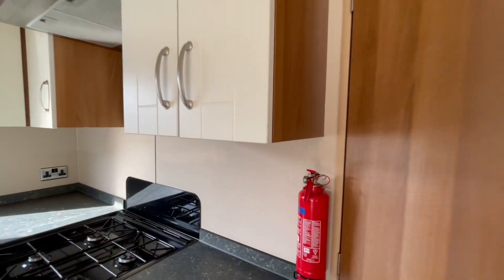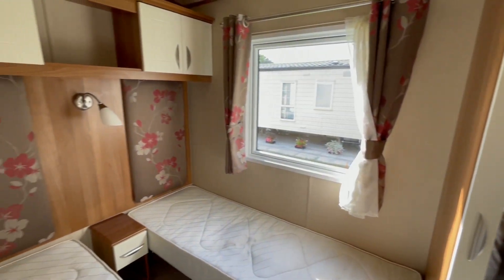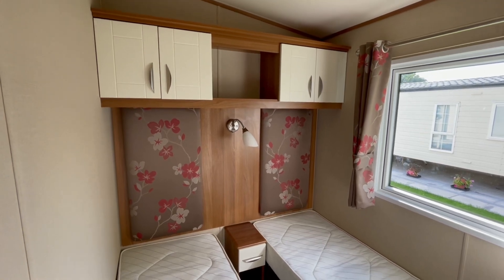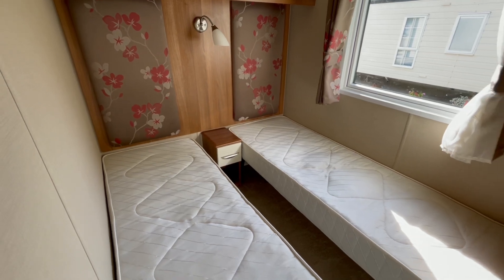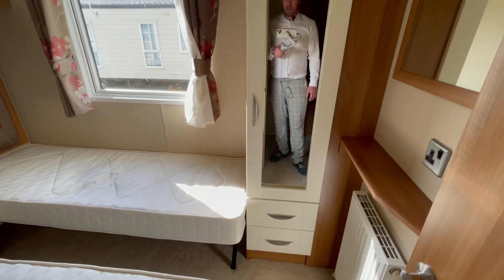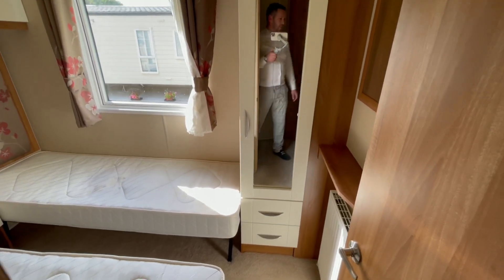As we head down the holiday home, the first room you come to on your left hand side is your guest room. You've got lovely headboards with storage just above, a reading light in the middle, and somewhere to put your phone at night. Two single beds, and over here we've got a little wardrobe and a set of drawers just below there as well.